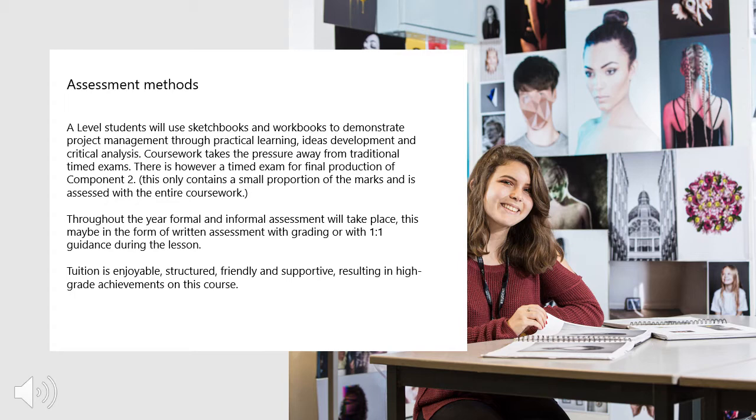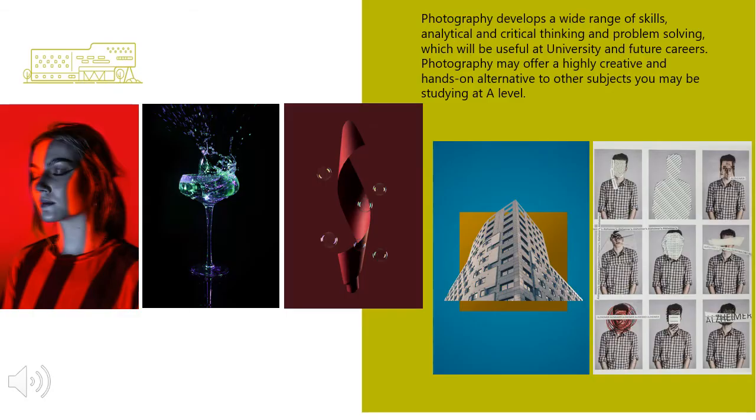Tuition is enjoyable, structured, friendly, supportive and resulting in high grade achievements for this course. A Level Photography develops a wide range of skills — analytical and critical thinking and problem solving — which will be useful at university and future careers. Photography may offer a high creative, hands-on alternative to other subjects you may be studying at A Level.